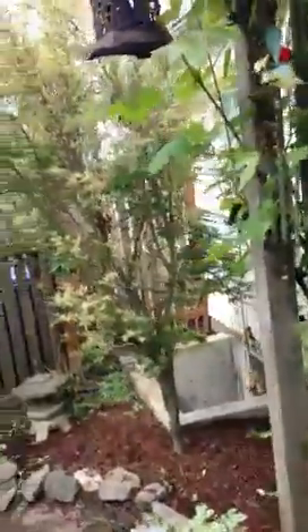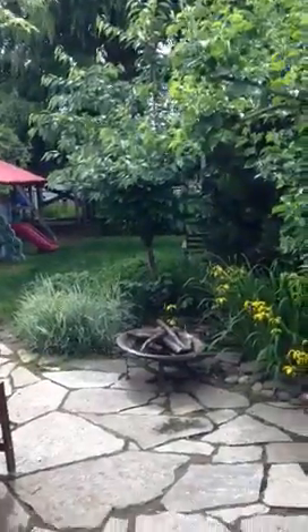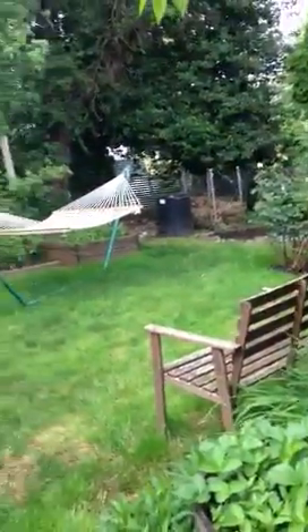Gorgeous backyard — so pretty, nicely landscaped. There's a patio, a pretty deep little garden area back there, and a kids' play area. There's kind of a pond over here. Good-sized yard — they've kind of made it into different rooms.